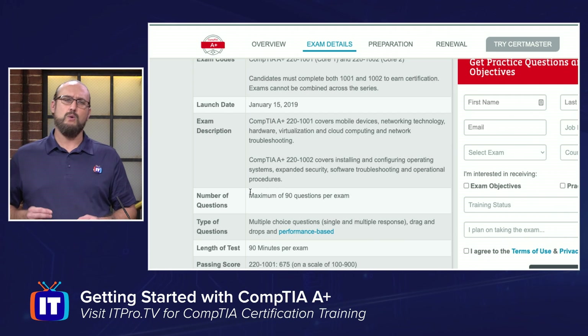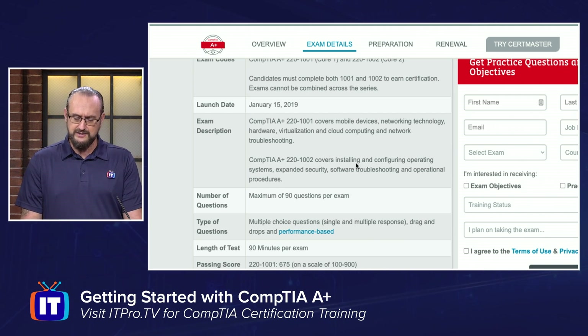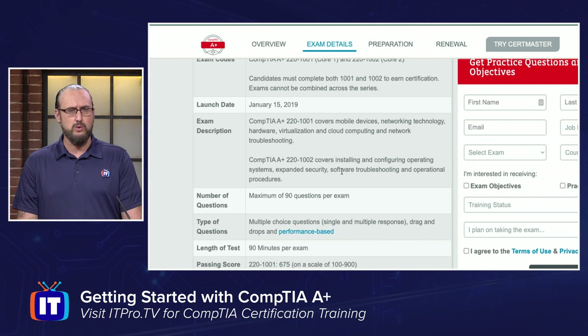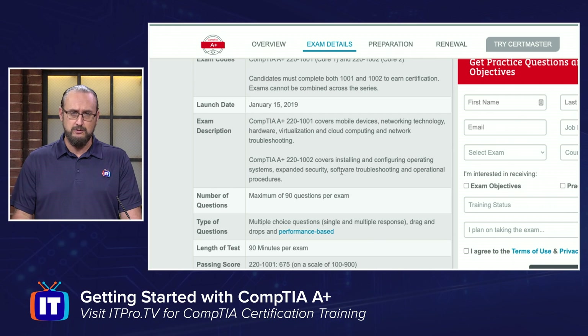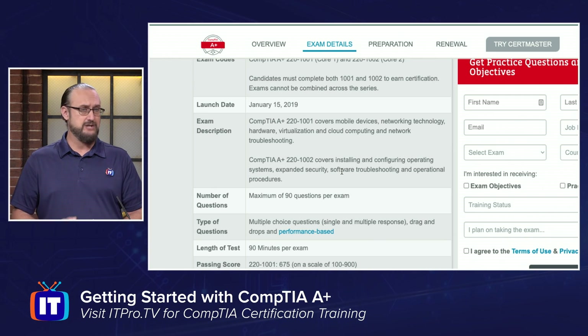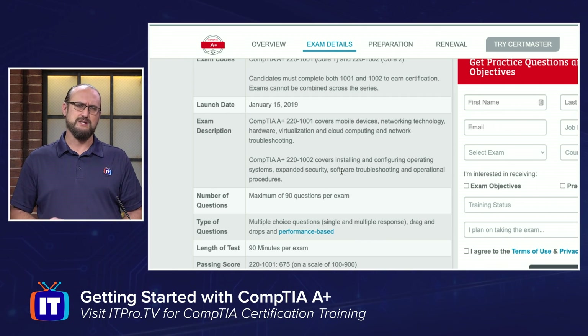If you look at what the 1002 — the second exam, 220-1002 — has, you'll see that it covers configuring operating systems, expanded security, software troubleshooting, and operational procedures. In this one we're focusing more on software, operating systems installation, and when they talk about operational procedures, that includes communication skills, soft skills, electrical safety, and safety regulations. That's what's covered in the second exam.